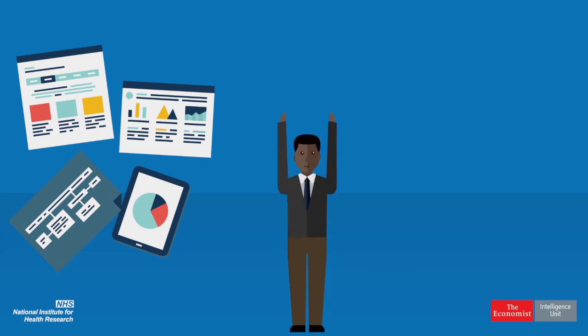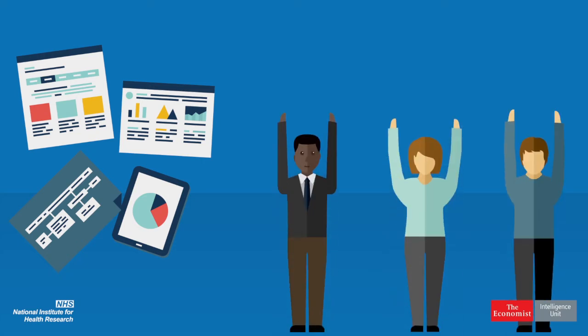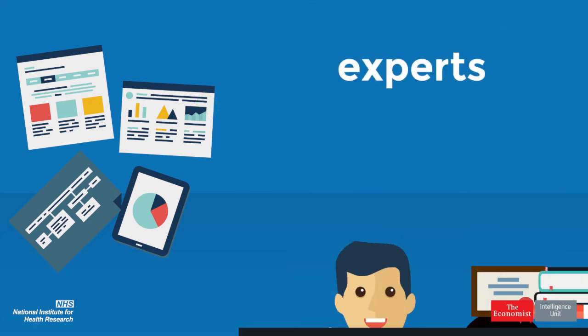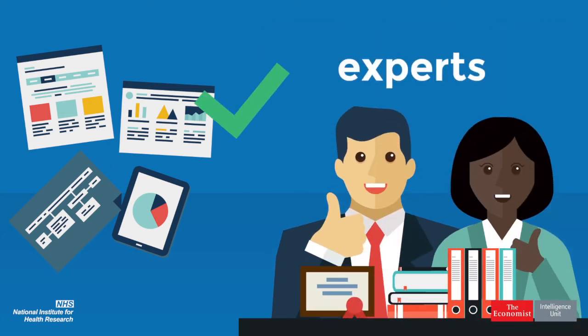Frontline NHS staff, patients, commissioners and others in health and social care decide what research papers become a signal. And expert commentaries provide a second opinion on the research, scrutinising and giving context to the findings.